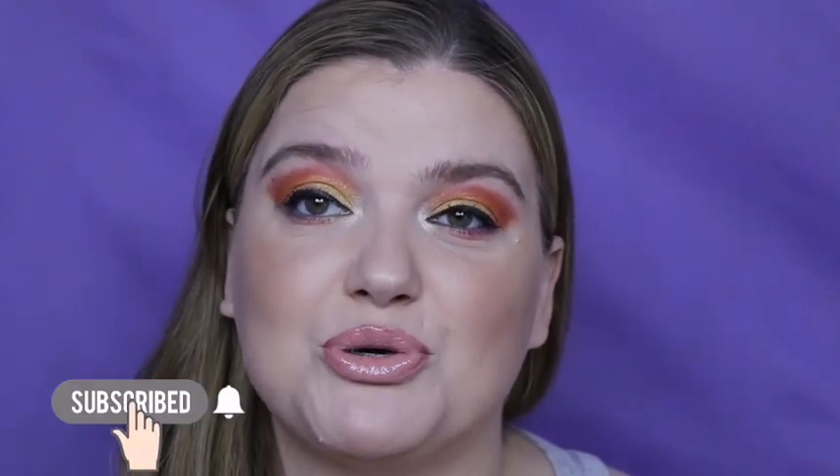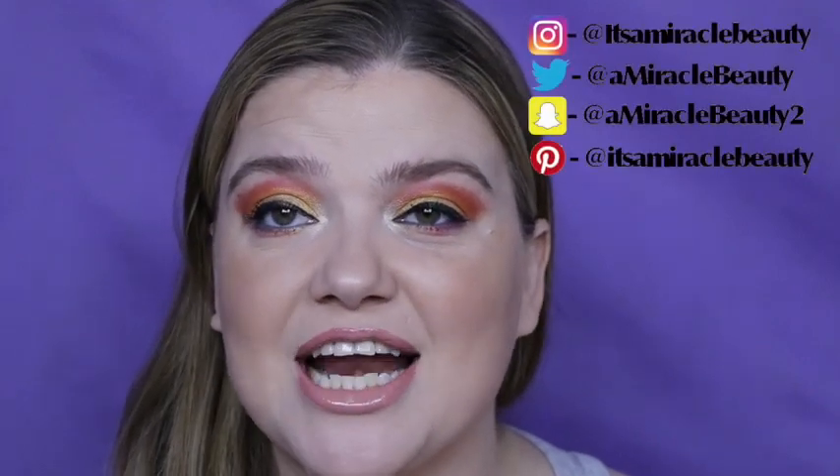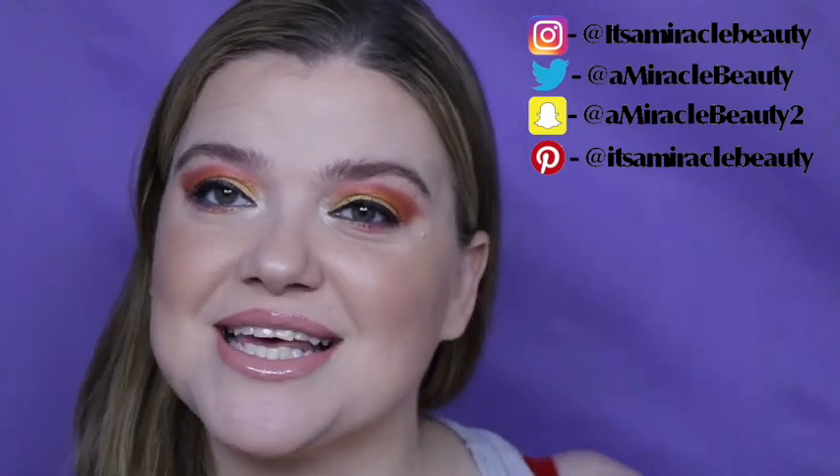Hi and welcome back to It's Miracle Beauty. My name is Brandi and I am a consumer-based beauty review channel. I do makeup minutes on Monday and full face Fridays on Friday, and then Wednesday is an alternate day that I just kind of do things like this.